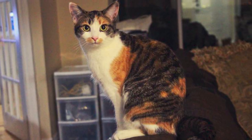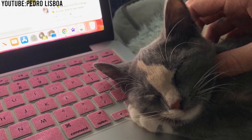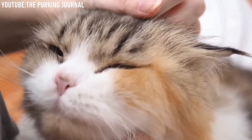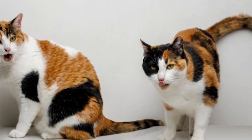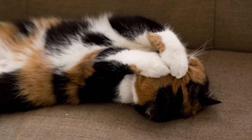Affectionate: despite their independence, dilute calicos can be incredibly affectionate. They often form strong bonds with their owners and enjoy snuggling and being close to their humans. Sassiness: dilute calicos are famous for their sassy attitudes. They are not afraid to express their opinions and can be quite vocal when they want something. This sassiness adds to their charm and makes them endearing to many cat lovers.